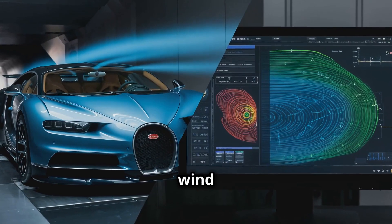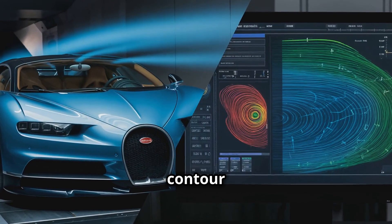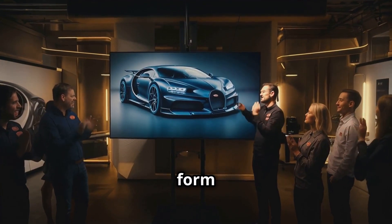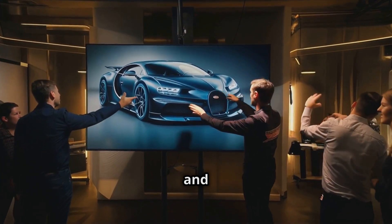Designers use advanced wind tunnel testing and computer simulations to fine-tune every curve and contour of the car, ensuring minimal drag and maximum stability at high speeds. This intricate balance of form and function is what sets Bugatti apart as a leader in both luxury and performance.